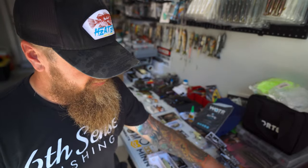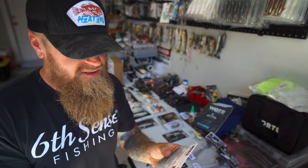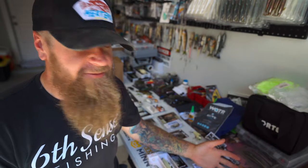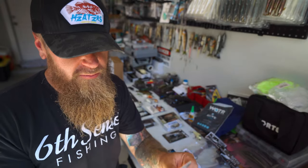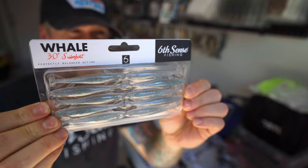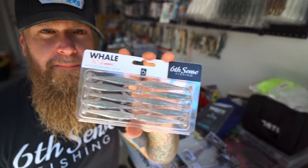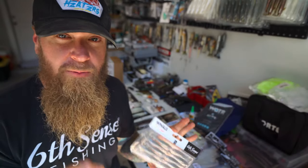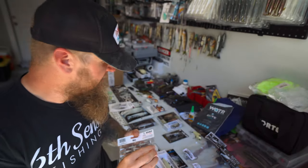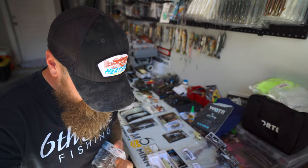So I'm going to recommend you try one of these — the new Whale 3.0 from 6th Sense. Paired up with a Divine Swim Jig, it gives you a really excellent, slightly smaller profile while still running a paddle tail on the back, which is what I like to do. I'm going to bust one of these out and rig it up on a swim jig to show you what I'm talking about.